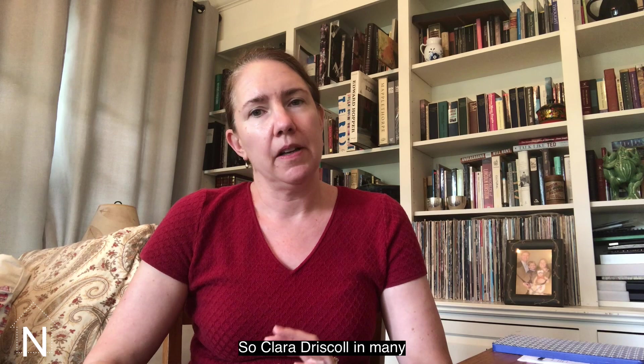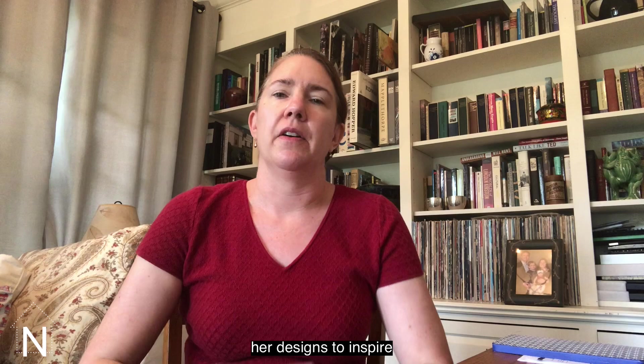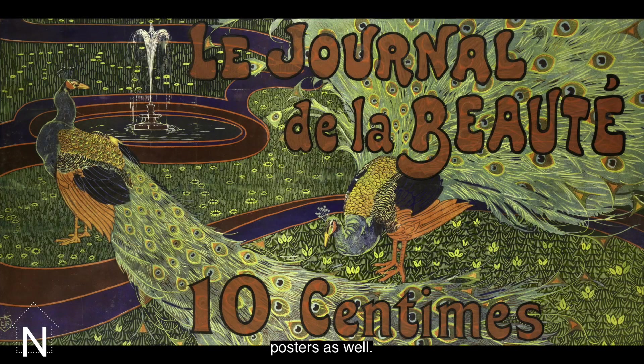You can see this interest in natural forms in art posters as well. In the Journals de la Beauté, from 1897, you see peacocks being used as a motif. Peacocks became an incredibly popular motif in Art Nouveau design in general, in part because they were seen as the ultimate example of beautiful design in nature — really the perfect motif to include in Art Nouveau design.